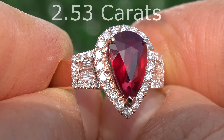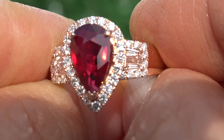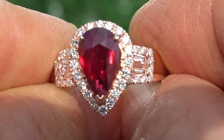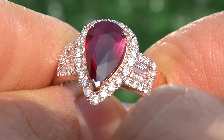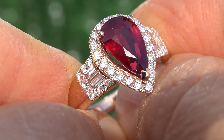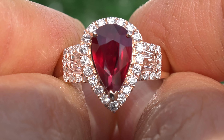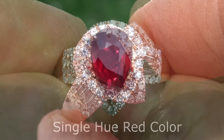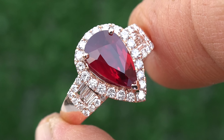Please note that extra fine quality rubies of this caliber are more commonly found in sizes below one carat. Genuine ruby gemstones in sizes over one carat are considered extremely rare and their prices go up significantly as the size increases. One notable aspect of this extraordinary gemstone is its bright glowing single hue red color, which is a characteristic of only the rarest high-end rubies.